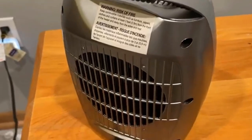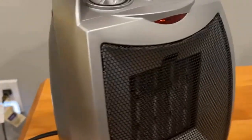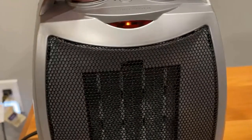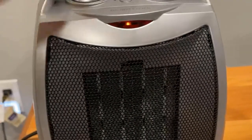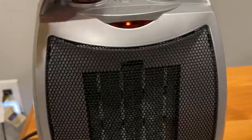Stylish silver design. With its modern silver finish, this space heater not only delivers exceptional performance but also adds a touch of sophistication to any space. The sleek design seamlessly blends into your decor, enhancing the overall aesthetic of your room.